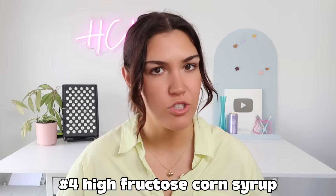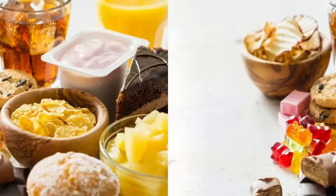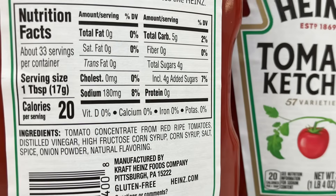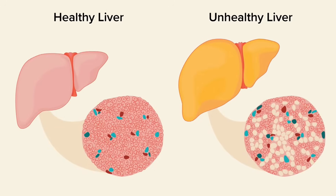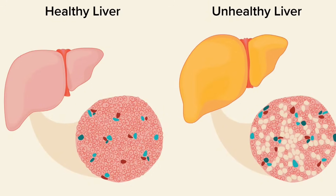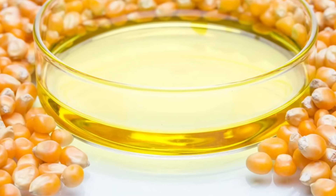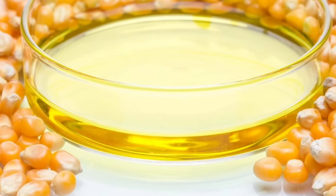Number four is high fructose corn syrup. Depending on the country you live in, this is used a lot more in some places than others — mainly in the United States. It can be found in sodas, condiments like ketchup and barbecue sauces, cereals, baked goods, and even some breads. The sneaky part is that fructose doesn't raise blood sugar directly like glucose does, so people sometimes assume it's safe. But high amounts of fructose overwhelm the liver, turn into fat, and promote visceral fat and fatty liver disease — and all of that comes back to insulin resistance. Food companies also disguise it under names like corn syrup solids or glucose fructose syrup.